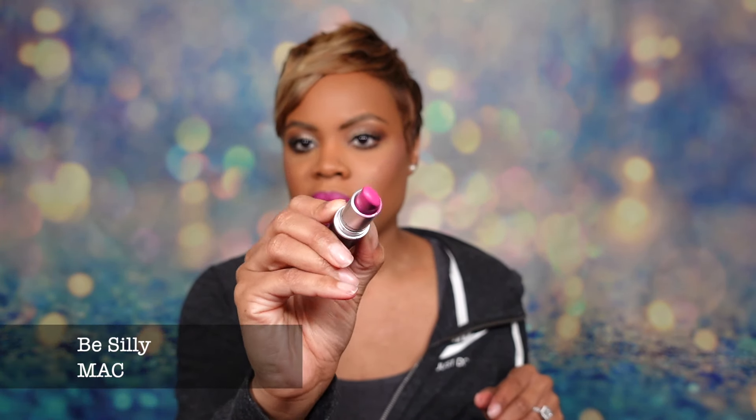Let's talk about the lipstick of the day. Today we went hot pink — that's what we're doing. This is an older color from MAC, as you all know I always wear MAC lipsticks. This is 'Be Silly,' which was limited edition, but I will link an alternative that is essentially the same color. Details on the whole look will be in the description box below.